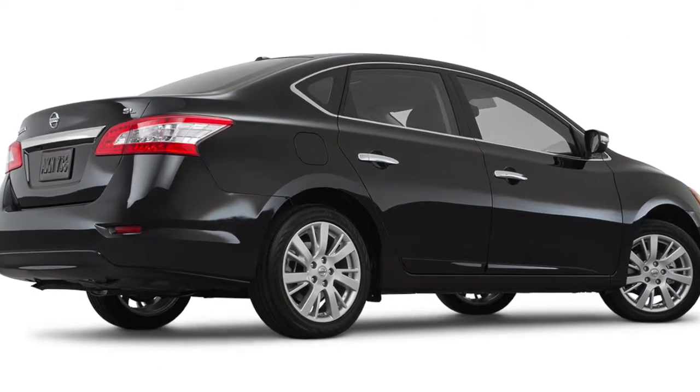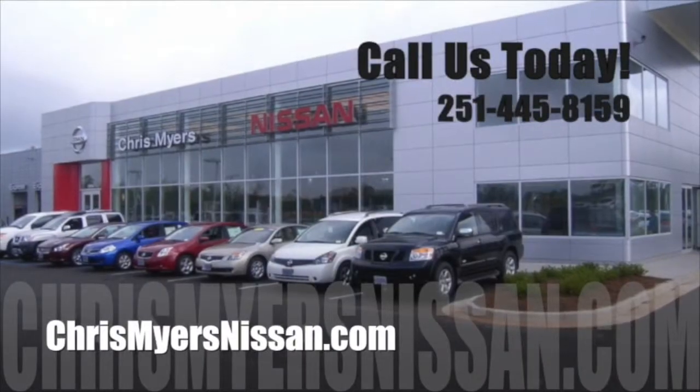Experience the 2015 Nissan Sentra for yourself at Chris Myers Nissan in Mobile today.